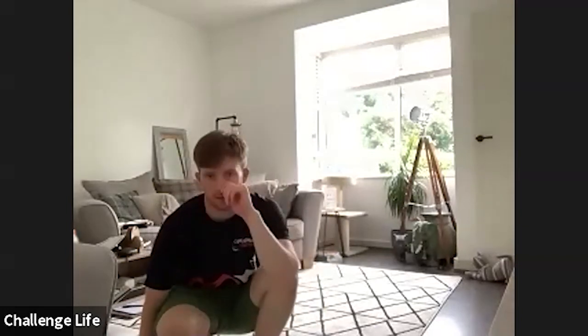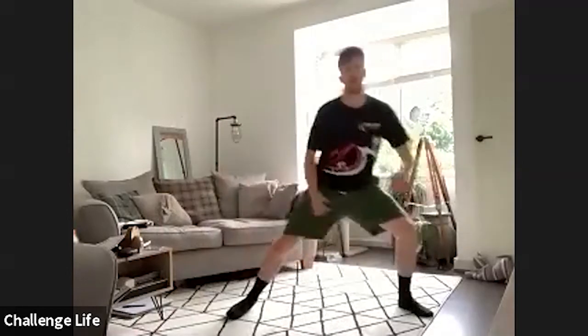Good stuff, keep it going. 15 seconds rest, then we're going to do the opposite side to what we just did. So still side lunges but the other leg.